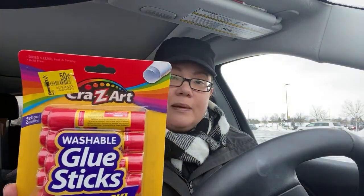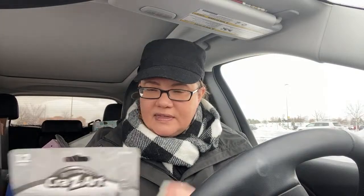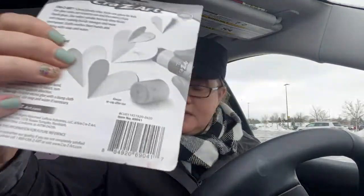Glue sticks — this is the best deal in my opinion. This is a 12-pack. Now it's Crazy Art, not Elmer's, but for 50 cents you can't beat a 12-pack. These were regularly $2.97 or $3.97 — I can't read this sticker.